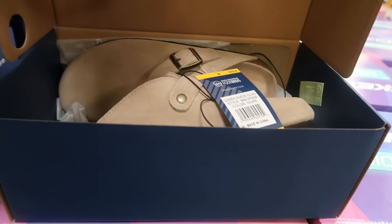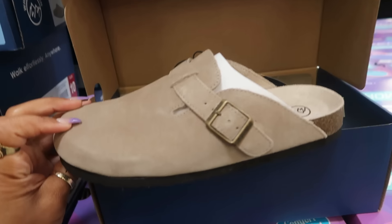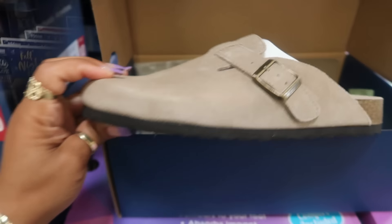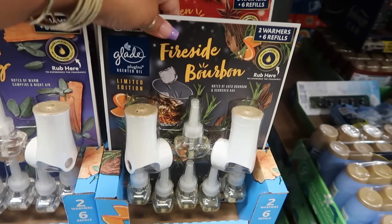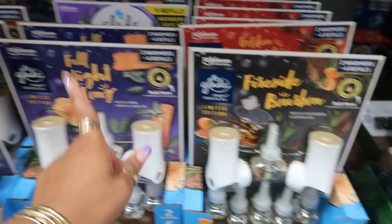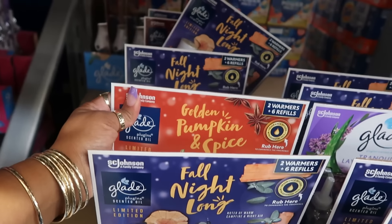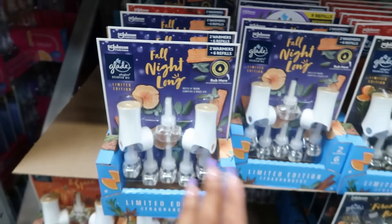White Mountain genuine leather upper clogs are in the building for only $24.98. The fall Glade wax warmers are out — Fireside Bourbon, Fall Night Long, and Golden Pumpkin and Spice. You get two warmers and six refills for $12.98 — a good deal for only $13.